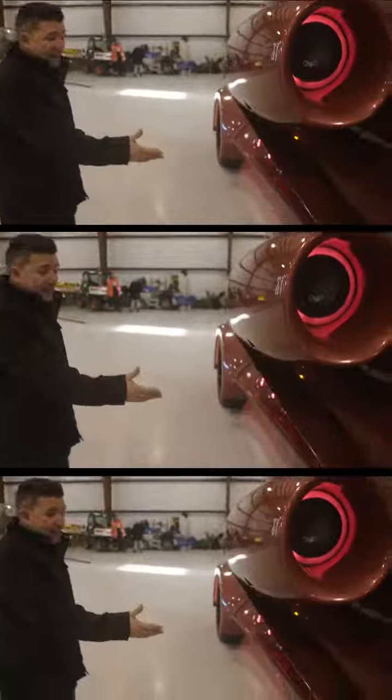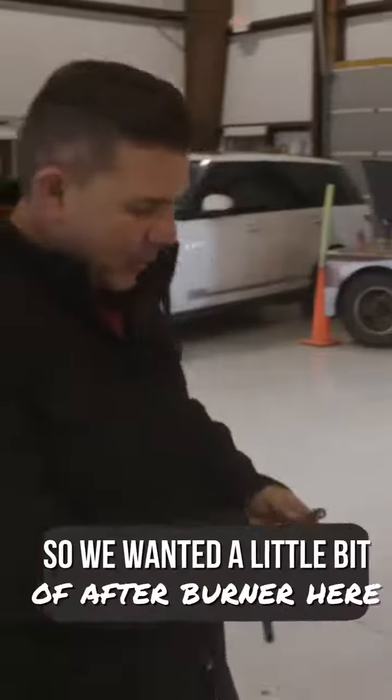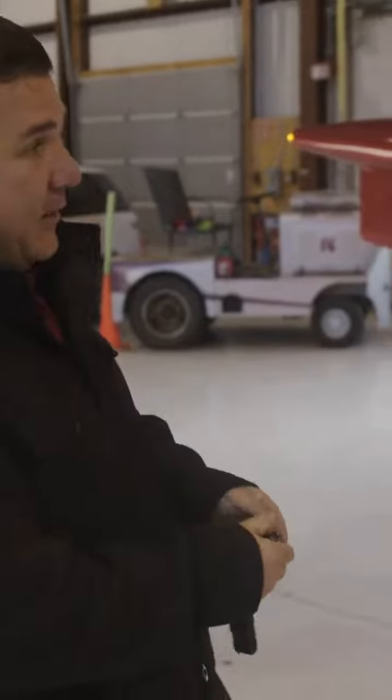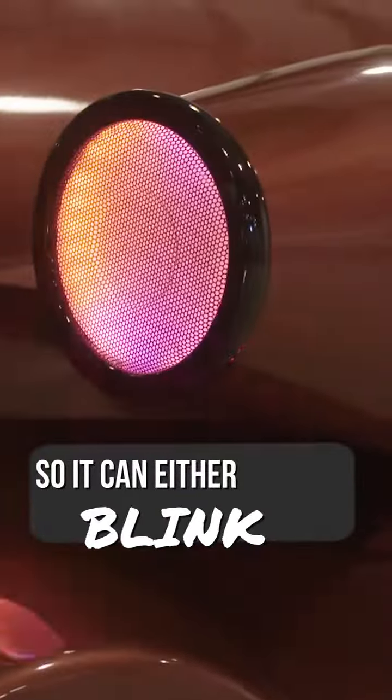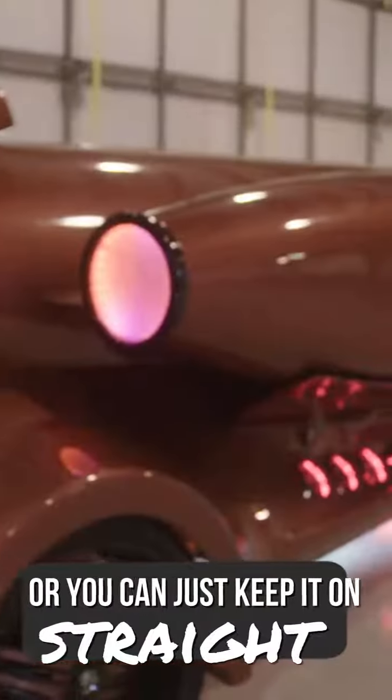We integrated these flaps over here to open up. You have speakers, subwoofer speakers, speakers, subwoofer speakers. We wanted a little bit of an afterburner look in here without putting real fire inside. So they can either blink to look like a real afterburner, or you can just keep them on solid.